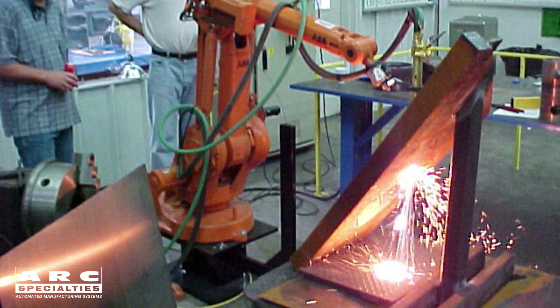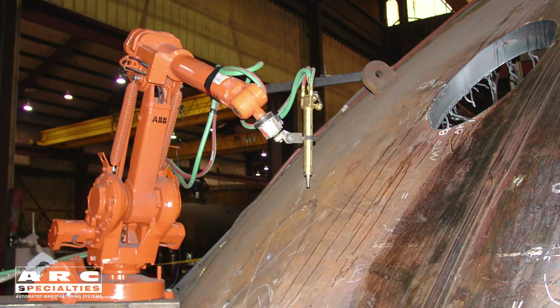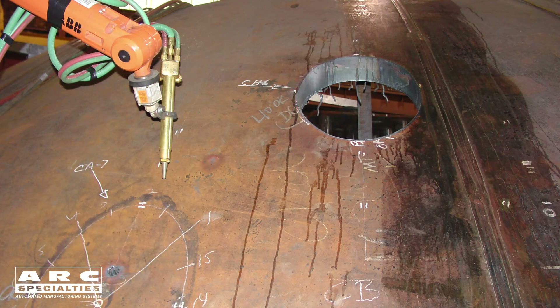We're going to show you two different robotic oxyfuel cutting applications. The first was a large hemispherical vessel where they needed to cut holes — three inches thick — but they wanted to cut them on a bevel, so the apparent thickness was well over four inches. Obviously we couldn't do this with plasma. The customer didn't want to buy a system; they wanted to buy holes, so we sold them holes. We deployed the robot to the field and cut these holes in the vessel in just a couple of days, and the tolerances we achieved exceeded their needs.